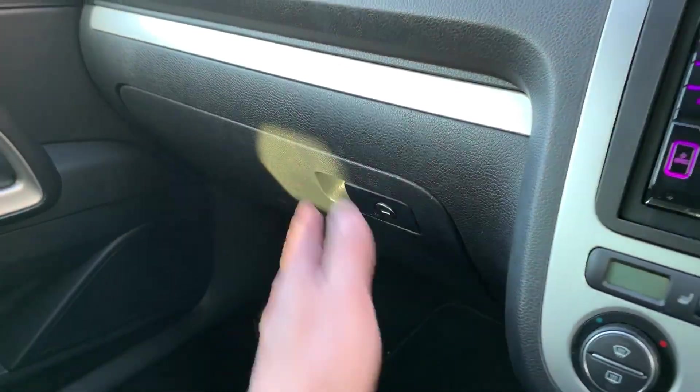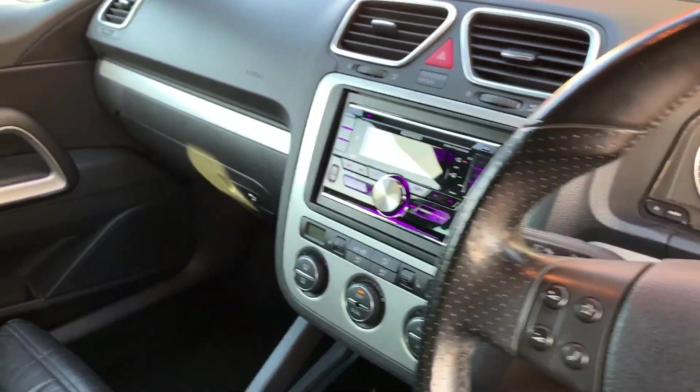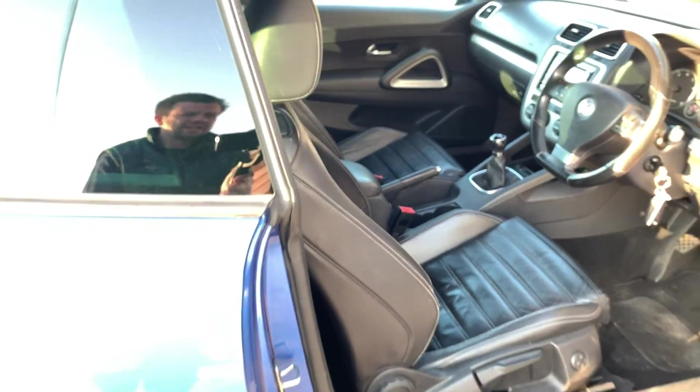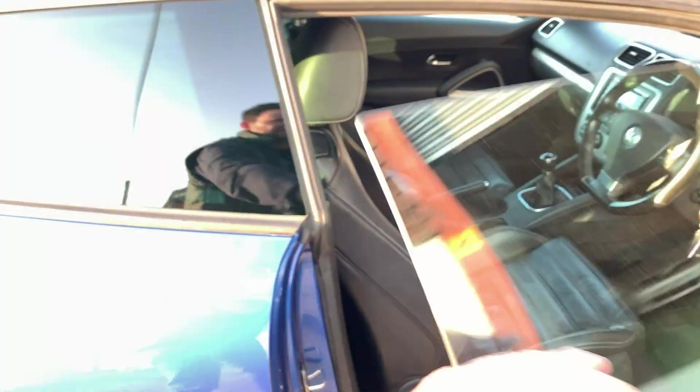Nice and clean, just being professionally detailed by WellFactors of Kent, including a thorough shampoo and wet vac of the carpets and mats. The leather seats have been cleaned and treated, and the paintwork has been decontaminated. It really is in stunning condition.